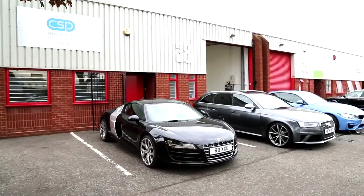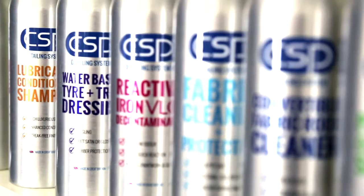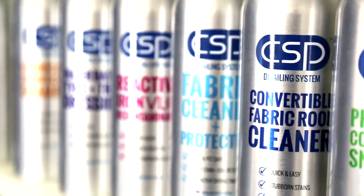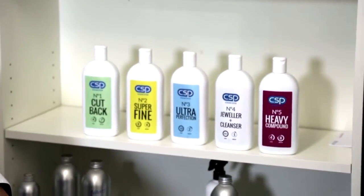Today we're at CSP, a car detailing company who've developed their own range of sustainable detailing products for high-end vehicles. The driving force behind it was a gap in the market for high-end detailing products for the automotive care sector, utilising all the latest new technology available globally and that we've developed as part of our R&D program.